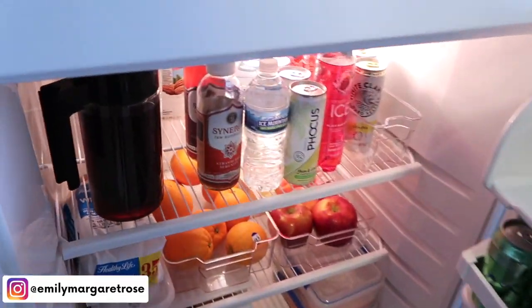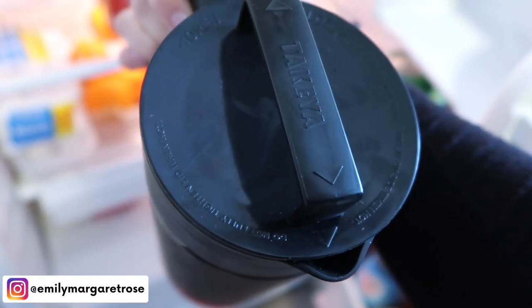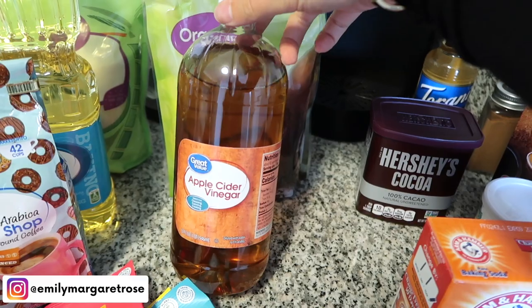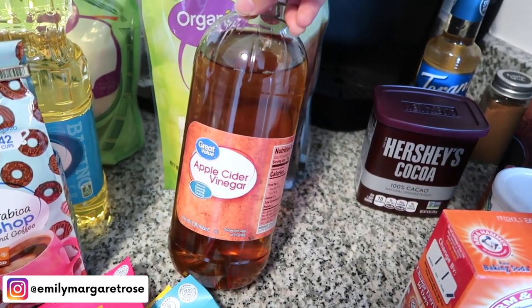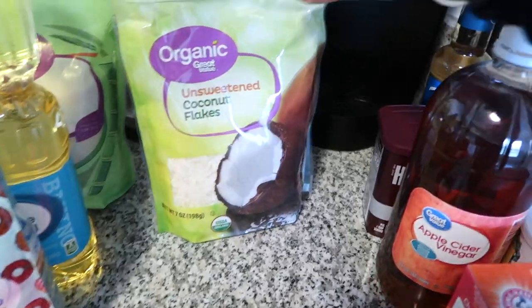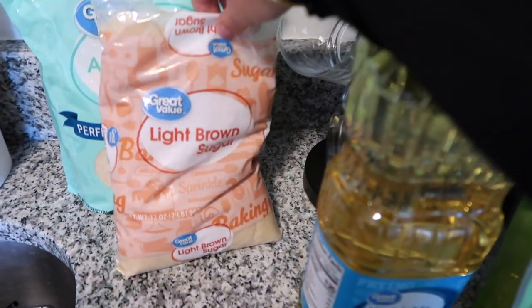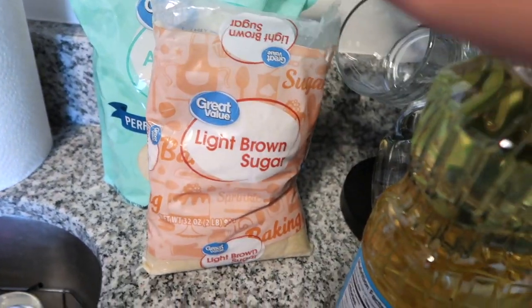I got this coffee from Starbucks — I had so many points I got a free bag. I use it to make my midday cold brew in this little cold brew maker that Ricky got me for my birthday. I also put apple cider vinegar in my water every morning, and I just learned you're supposed to get the murky kind, not clear — this one's clear, so I'll finish this one and get the right brand next time. For baking I got unsweetened coconut flakes, cane sugar, vegetable oil, light brown sugar, and almond flour from Great Value.